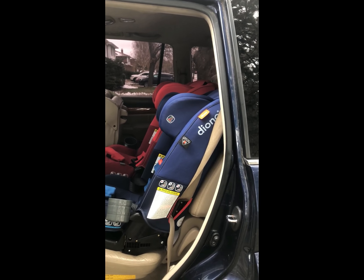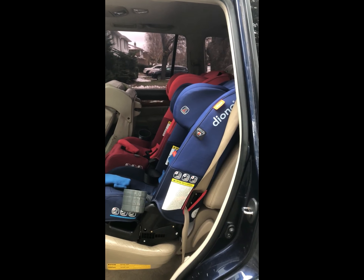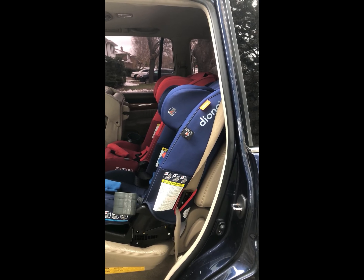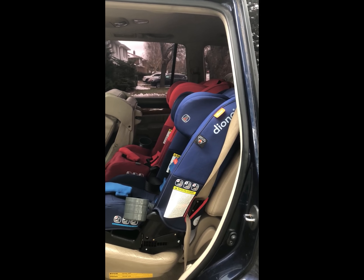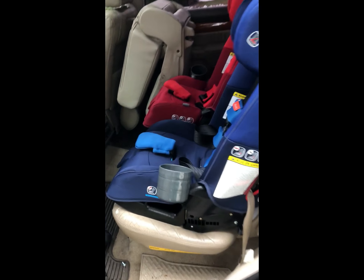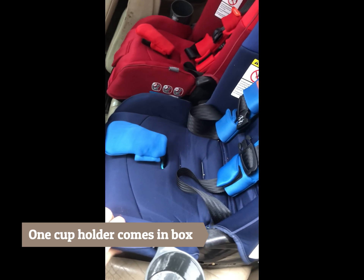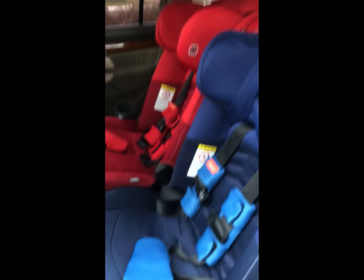We fit them so that the headrest is actually at their jaw level, the clips are at their armpit level, and everything's tight enough — not too tight — and comfortable for their little bodies. These are the cup holders, and the great thing about Diono is if your child's bottom grows you can extend this a bit, and even with ours extended all the way there's still plenty of space.